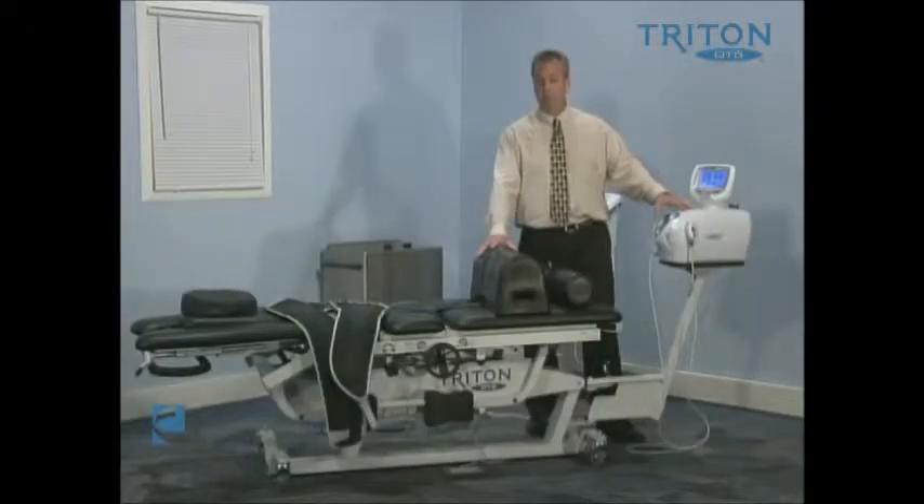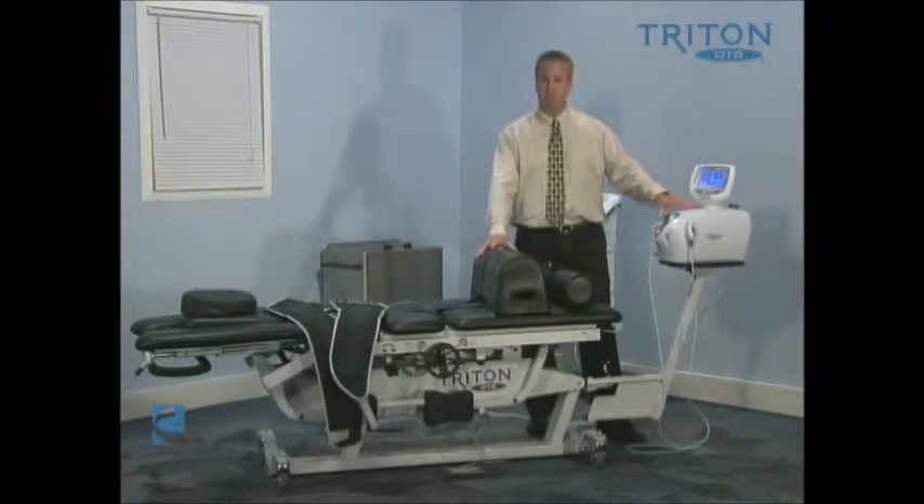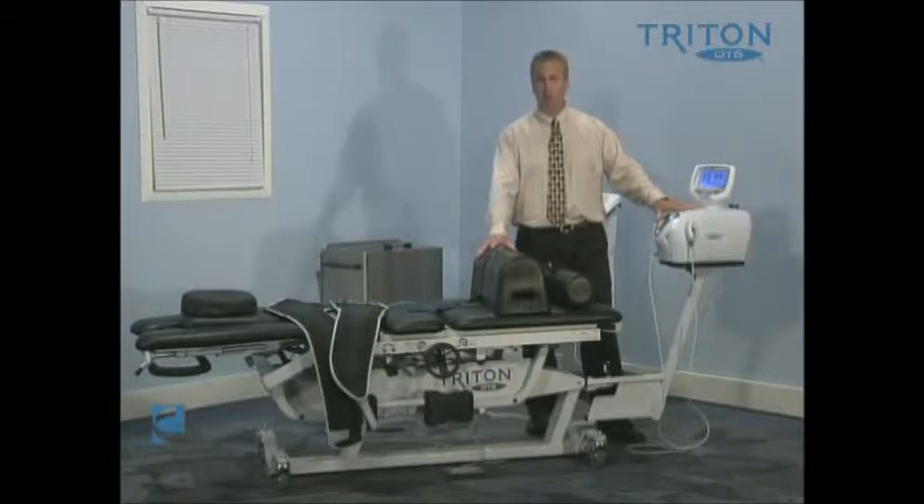Today's technology — this DTS system — has a processor in it that allows us to essentially regulate the amount of tension more rapidly, but also regulate the pull patterns that are similar to what we would do with our hands. Similar to some of the technology that we find in high-end automobiles: a high-end automobile essentially has a tensiometer in it that regulates and looks at the rapid changes in the suspension systems.